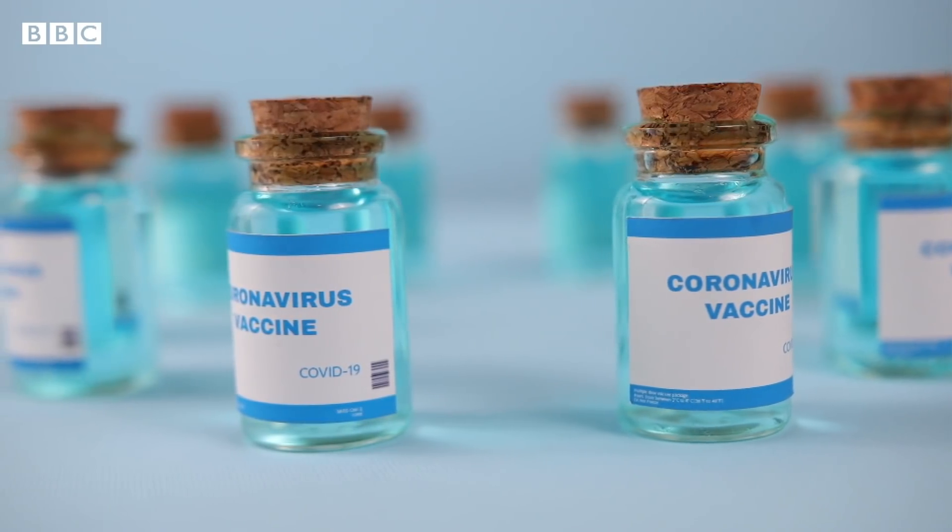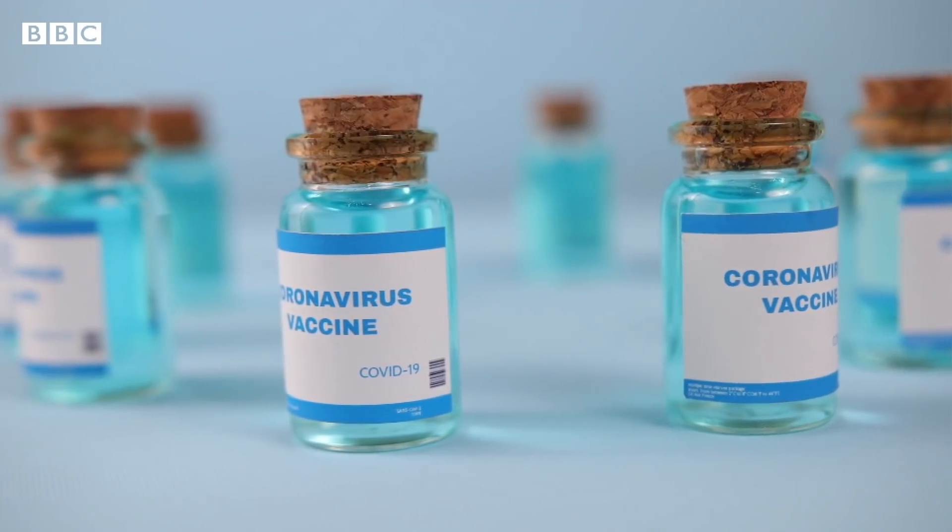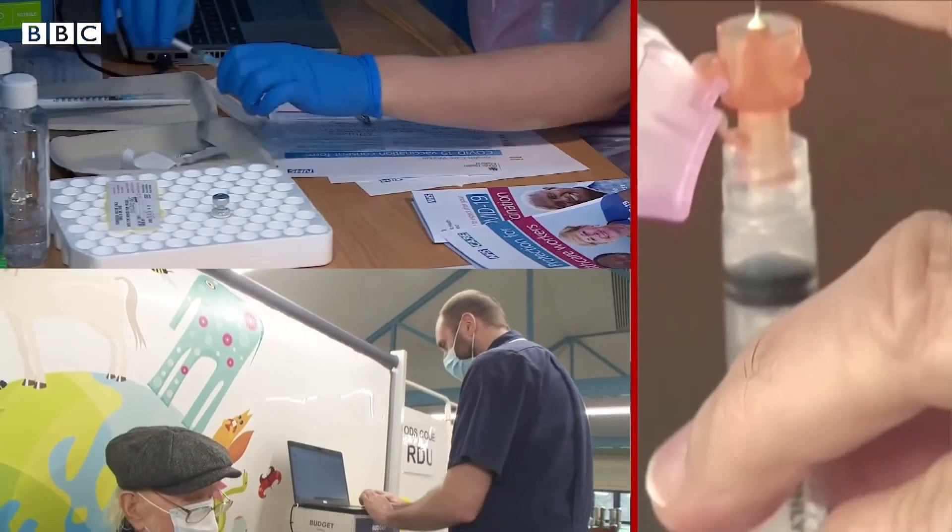But the truth is, when it comes to vaccines, they're not up against each other. They're all going to play key roles when it comes to ending this pandemic.